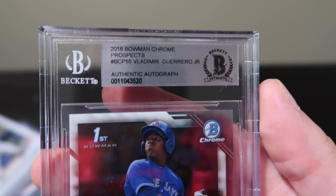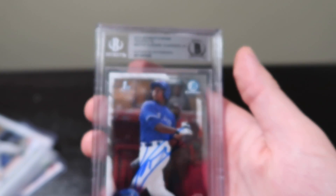Most importantly, I picked up this Vladimir Guerrero Jr. autographed Bowman's first card chrome, and it is authenticated by Beckett. This is definitely the highlight of my card purchases.